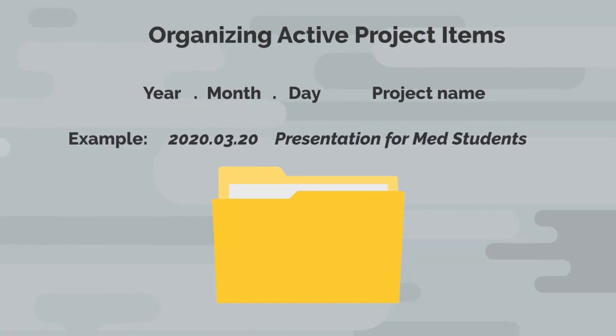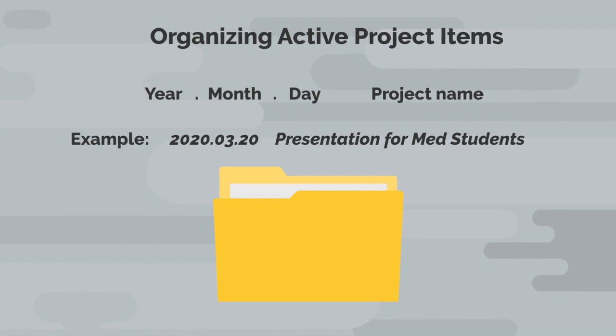It makes much more sense to organize your active projects by due date instead of alphabetically so you can prioritize projects that are due first.